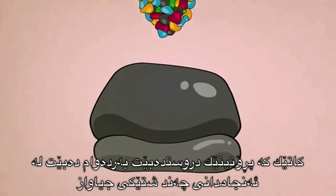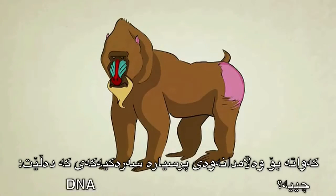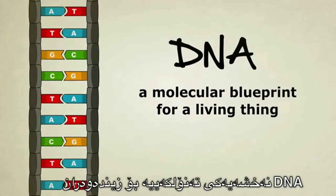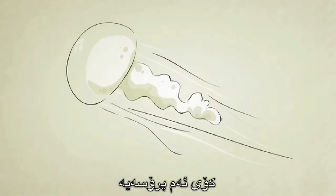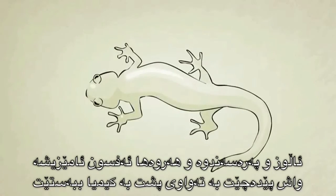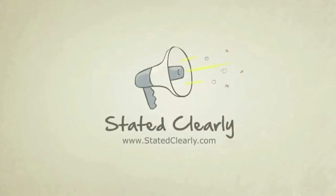Once a protein is built, it can then go on to do a number of different things, one of which could be to help form a brand new cell. So to answer the original question: what is DNA? DNA is a molecular blueprint for a living thing. How does it work? DNA creates RNA, RNA creates protein, and proteins go on to form life. This entire process, as complicated, as sophisticated, as magical as it might seem, is entirely based in chemistry. It can be studied, it can be understood. I'm John Perry, and that's DNA Stated Clearly.